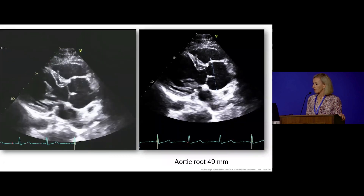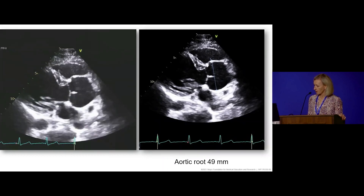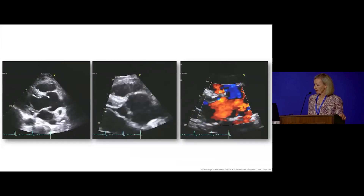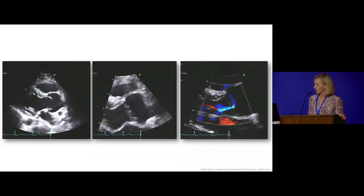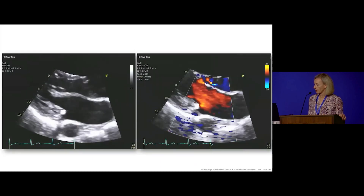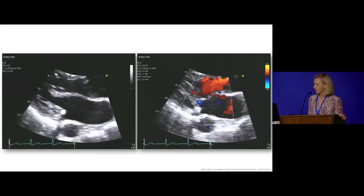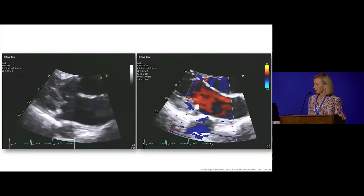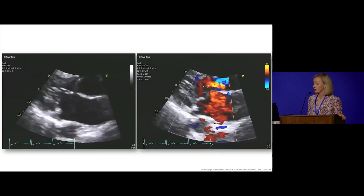Her aortic root in this slightly skewed measurement was measured at 49 millimeters. There was also aortic valve regurgitation. We want to look at the mitral valve closely — and it looks pretty good. A fantastic repair done in 2000, and this echo was done within the last two weeks.